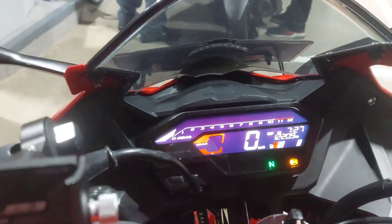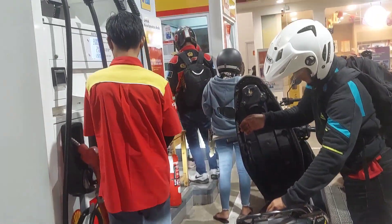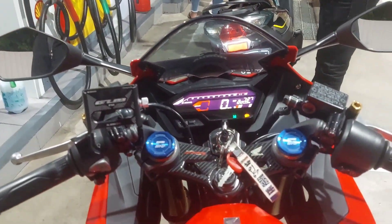Guys, kita isi dari 2 sisa 2 bar. Untuk full tank nya berapa kita lihat ya — kita mau ngisi V-Power Shell.